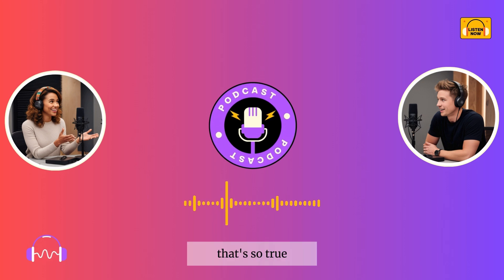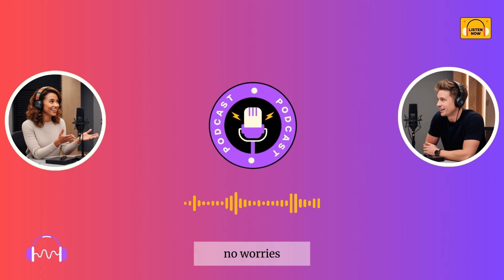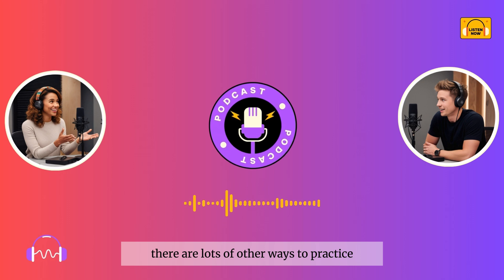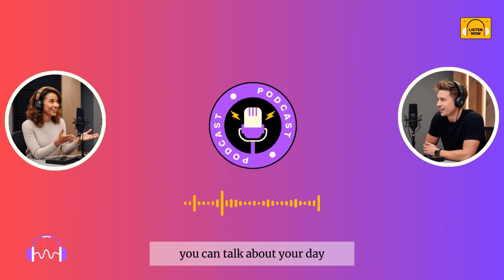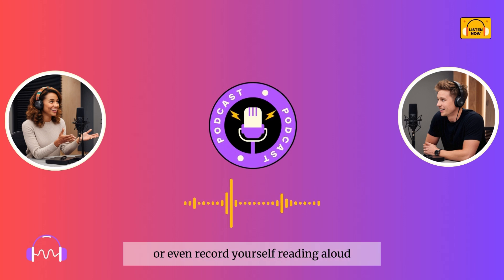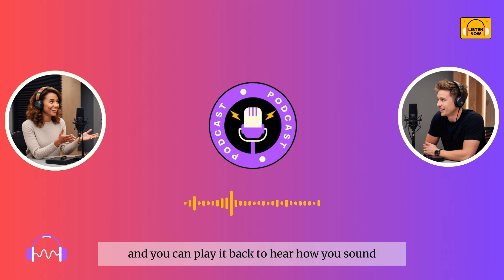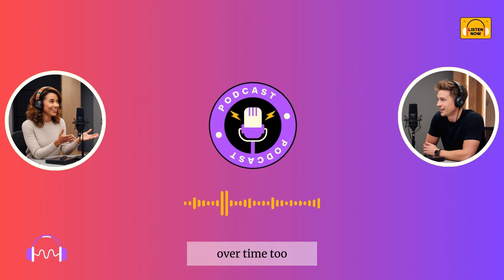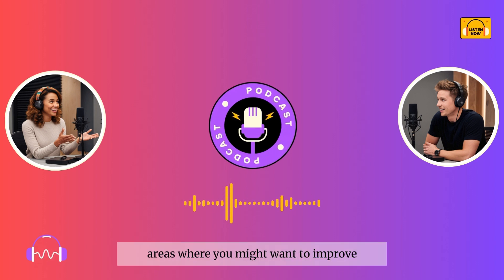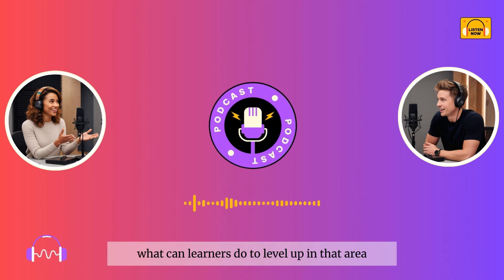And what if someone doesn't have a speaking partner or is too shy to speak with others? No worries. There are lots of other ways to practice. One great method is recording yourself. You can talk about your day, describe things around you, or even record yourself reading aloud. It helps you get used to speaking English out loud, and you can play it back to hear how you sound. Recording yourself is also a great way to track your progress over time and identify areas where you might want to improve. Now, how about listening skills? What can learners do to level up in that area?